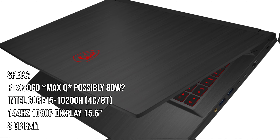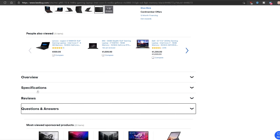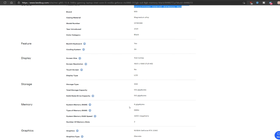It also has an Intel i5-10200H, which is slightly less powerful than the i5-10300H, and it has a 15.6-inch 144Hz display panel, which is pretty nice for some gamers. Overall, I think this is a solid deal for an RTX 3060 gaming laptop given the $1,000 low price.